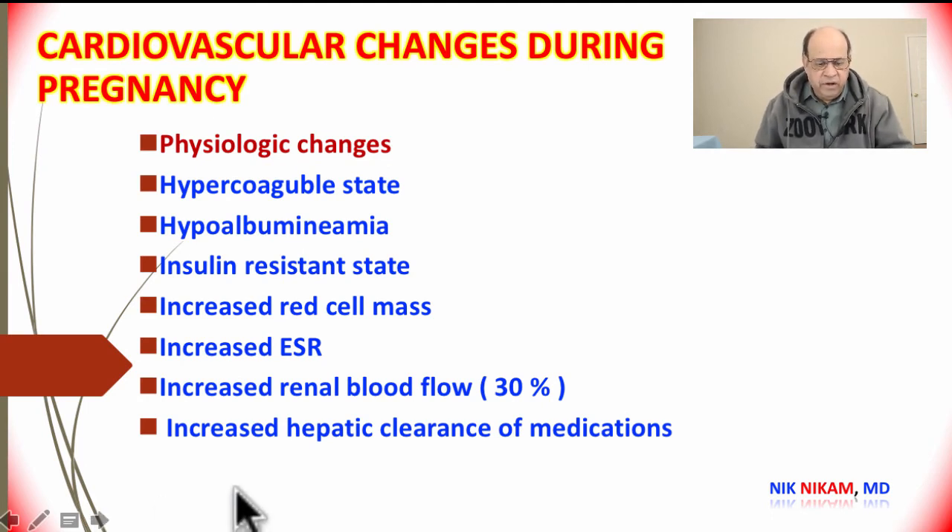Let's look at some other changes we can expect in the cardiovascular system and elsewhere. The blood can become hypercoagulable, meaning the blood clots easily. The albumin in the blood decreases, mainly related to increased water retention and hemodilution. Patients may also exhibit insulin resistance, and there is an increase in red blood cell mass.